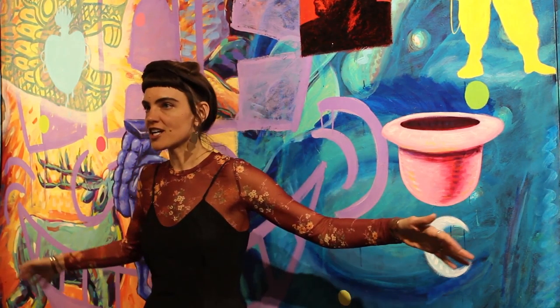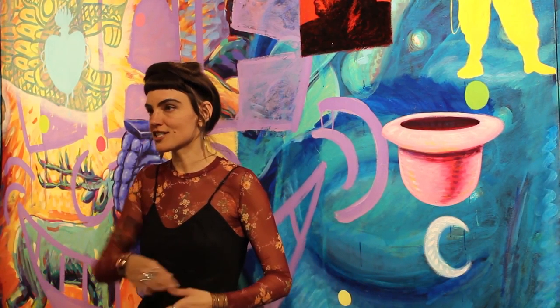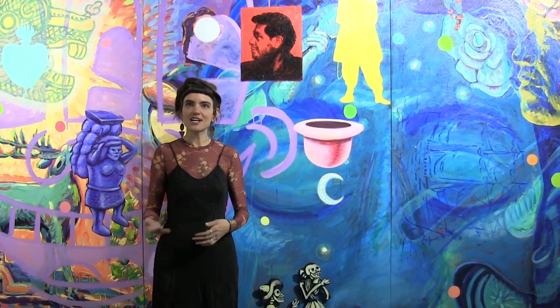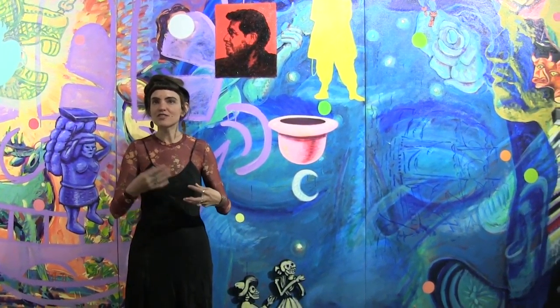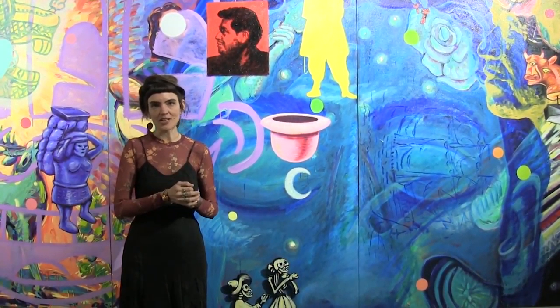When you walk in the room it's one of the first things that catches your eye, and it's also situated among other works in the room that deal with a consistent theme in Carlos's work, which is 'ancient future' — the idea that the past, the present, and the future are all coexisting in sort of merging timelines.